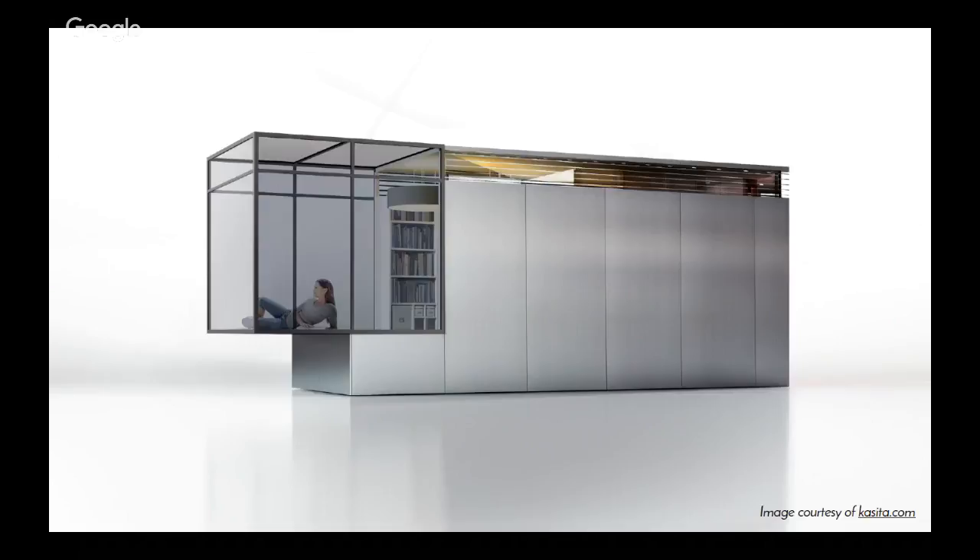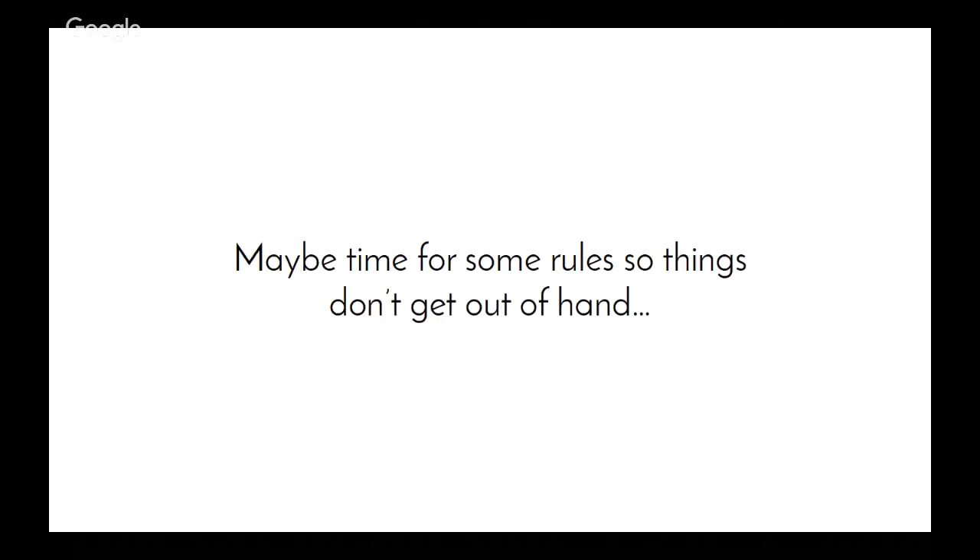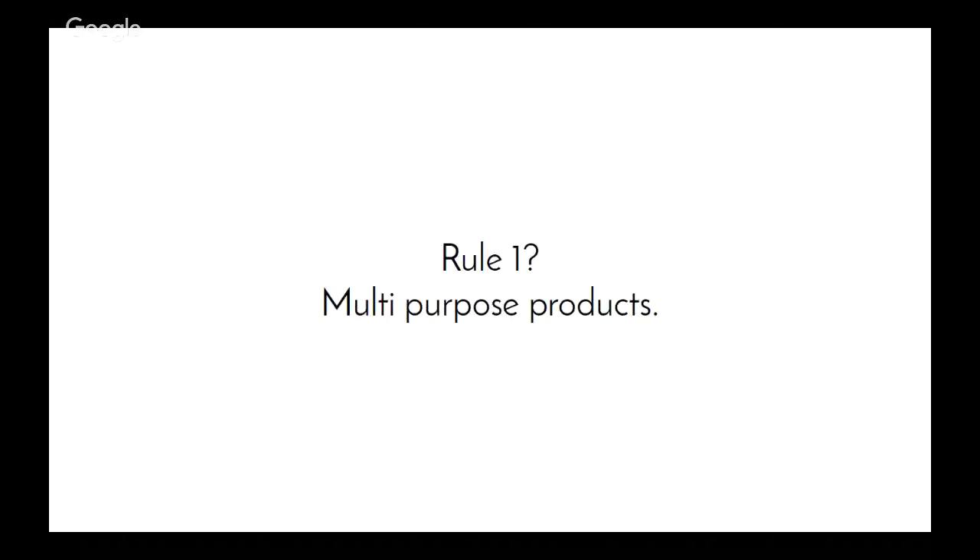There's a lot of work going on with all these devices we're putting into our homes to make them smart and use energy more efficiently. As Gartner suggests — even though I don't believe this number — we'll have about 500 smart devices in our homes by 2022. That is scary, in my opinion, because it's probably time for us to start thinking about reducing some of these product inclusions in our homes so it doesn't get out of hand.